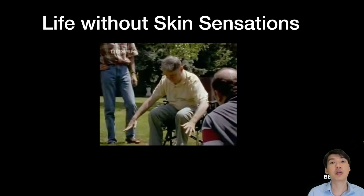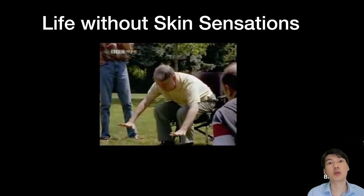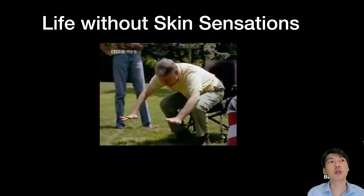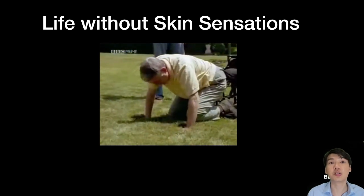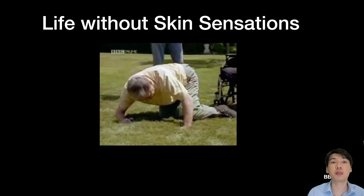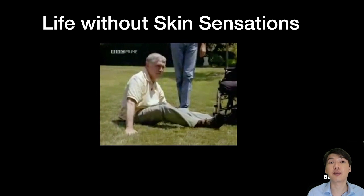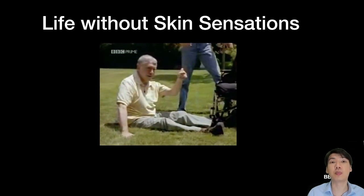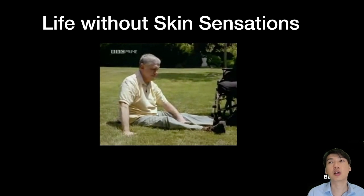Why do I care about skins? Well, if you lose your sense of touch — which is what happened to this poor gentleman here — he's unable to get off his chair, which is something we all do every day, even though his muscles are working perfectly. That's because his brain and muscles don't get the necessary feedback from the skin to allow him to balance and apply the right amount of pressure on his feet to stand upright. So skin is a very important sense organ that all of us have.